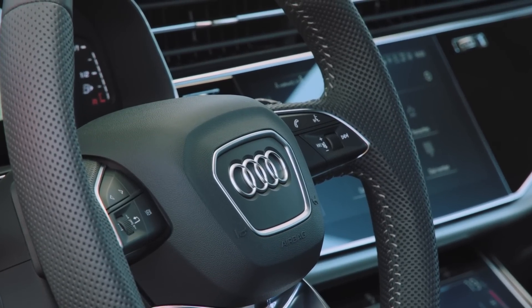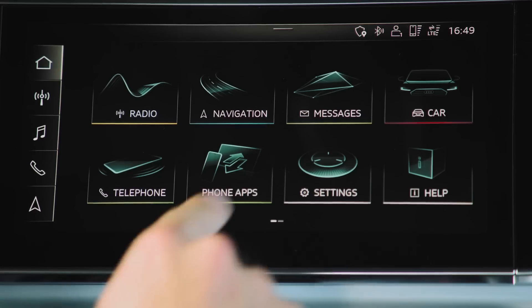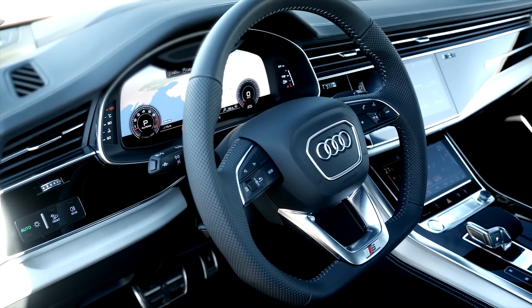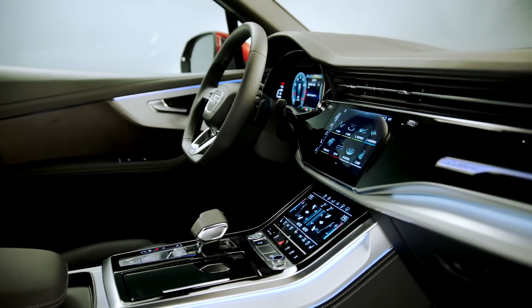The interior makeover is plush. Pride of place goes to the latest dual-screen MMI infotainment system — it has a much sharper look and it's as easy as easy gets to use. Throw in Audi's slick virtual cockpit, sumptuous seating and all the mod cons including a head-up display, and the driver's life is as easy as it is fun.